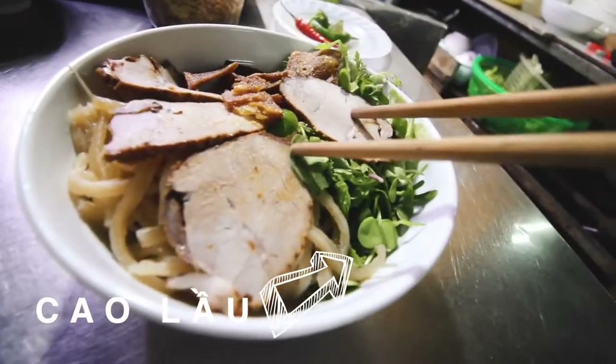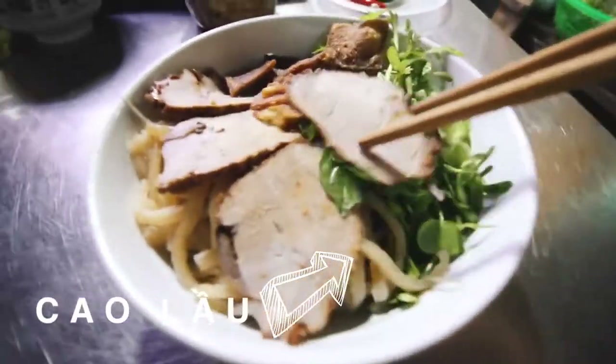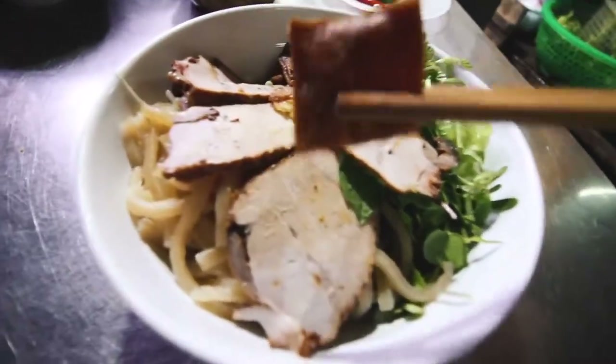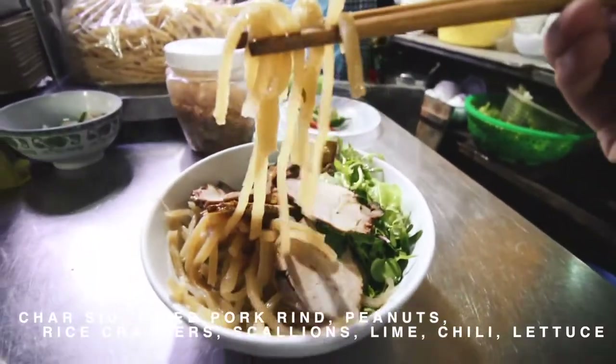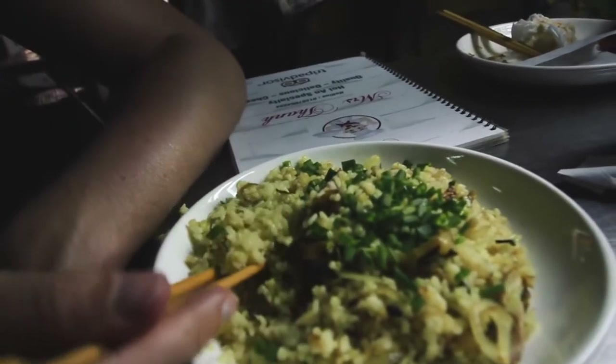What makes Cao Lau so interesting is that the water used to make the noodles has to be drawn from an ancient well — only in Hoi An. That's how it came to be here, and it's a heritage dish for the Cham people, the ancient tribe of Hoi An.